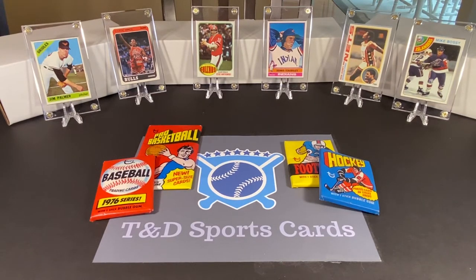Hey everyone, David here with T&D Sports Cards. Welcome back to our newest Weekend Way Back — today we are going to go way back to 1976 and explore some cards from that year across the four major sports. We have packs representing each one.